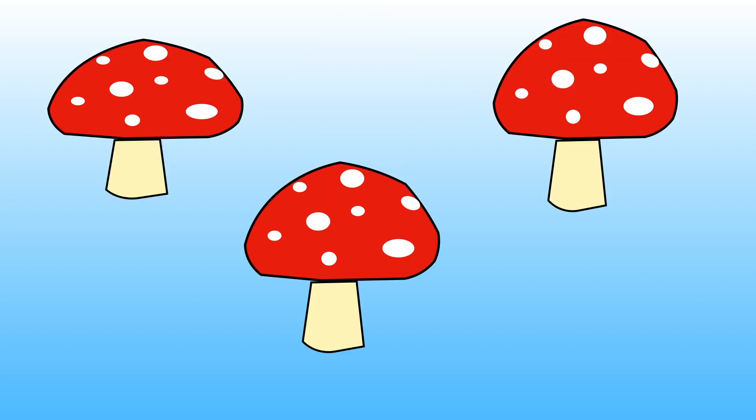How many toadstools are there? Can you hold up the correct number of fingers to show me again? Let's count them together.